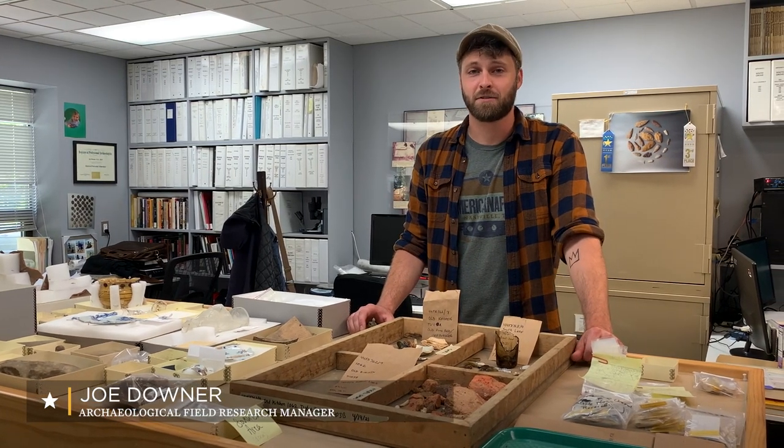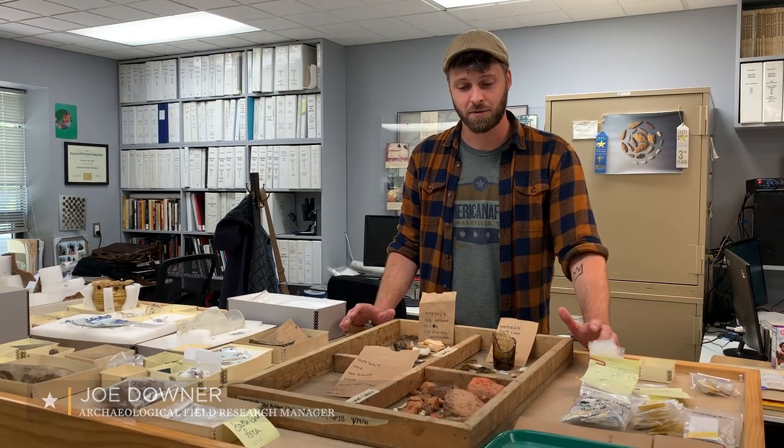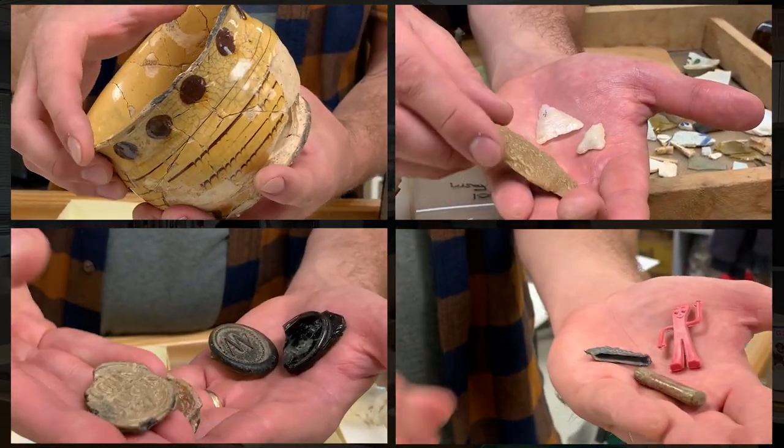Hi, my name is Joe Downer. I'm the Archaeological Field Research Manager here at George Washington's Mount Vernon, and I'm going to talk to you about some of the things that we find whenever we do archaeology here on site.